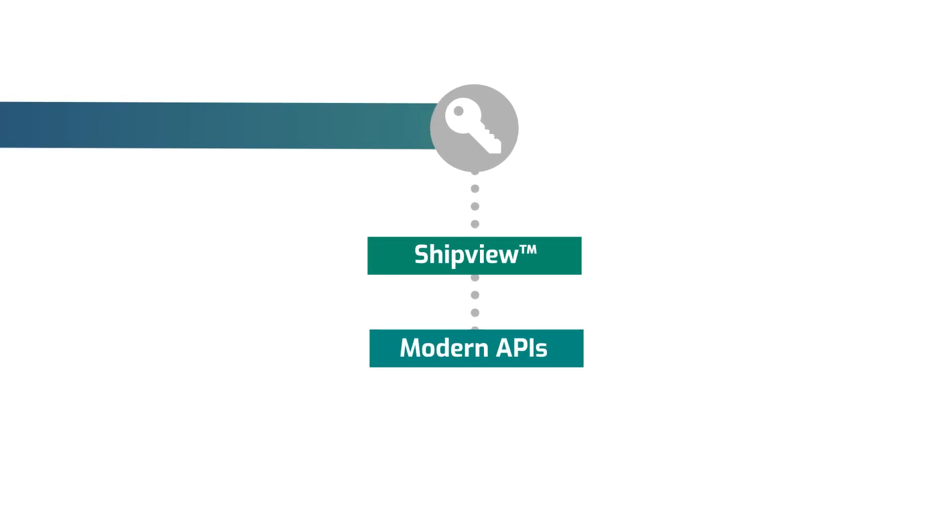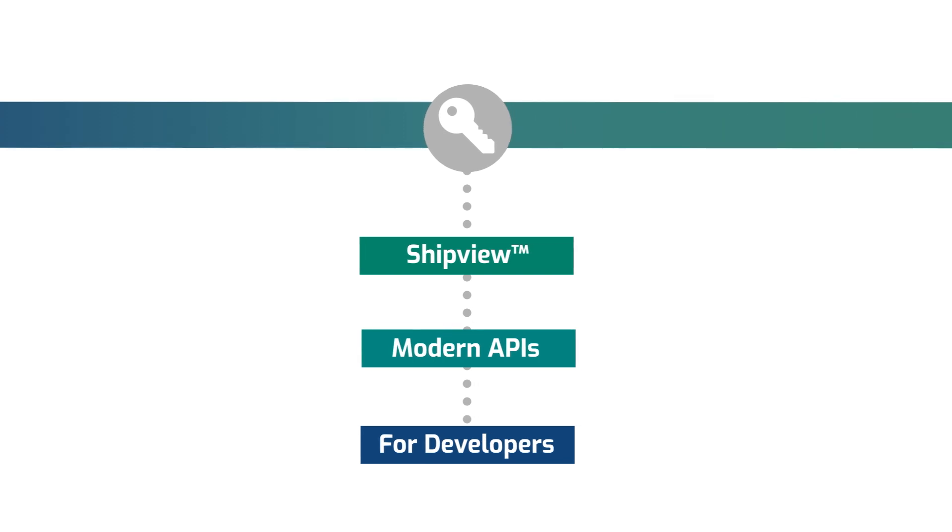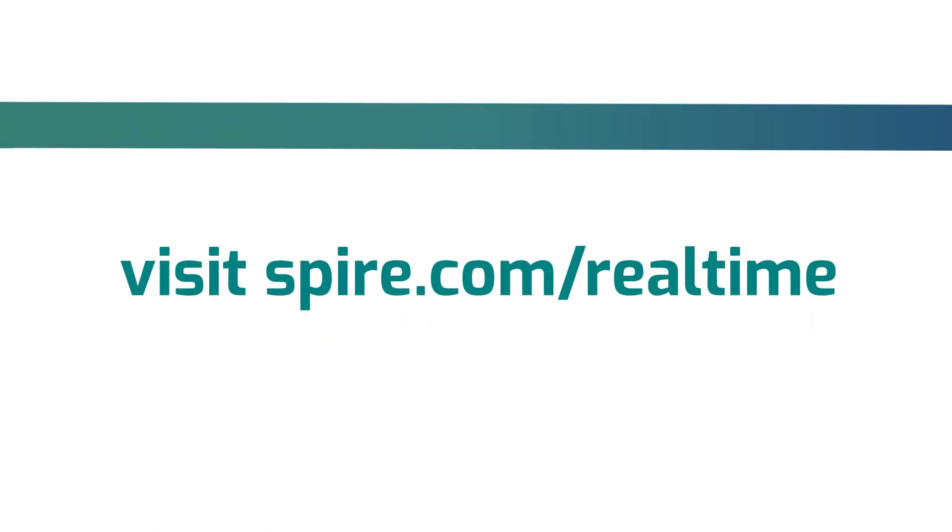Real-time AIS is accessible through ShipView and our modern APIs, and is designed by developers for developers. Don't wait — get in touch today for more information. Visit Spire.com/real-time.